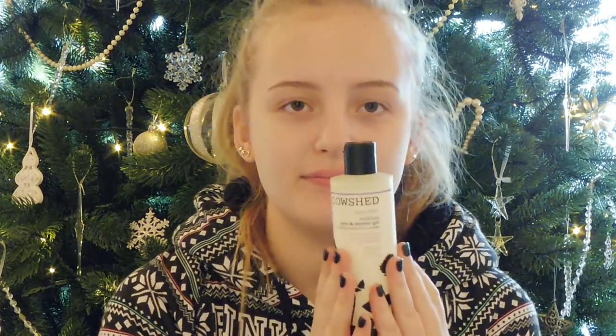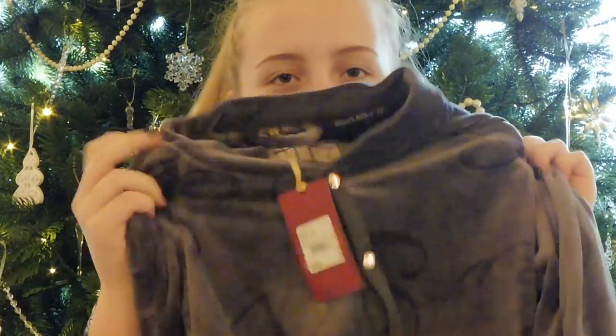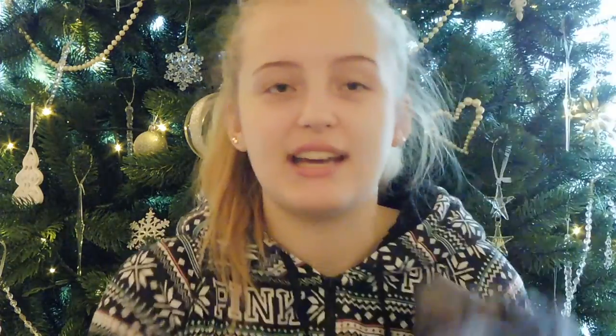I got this Cowshed Lazy Cow Soothing Bath and Shower Gel — because I'm a lazy cow! I also got this amazing velvet onesie with rose gold buttons and little bows. It's a grey colour and it's great. I do have my Christmas onesie on right now — it's from Pink and it's excellent and really cosy.